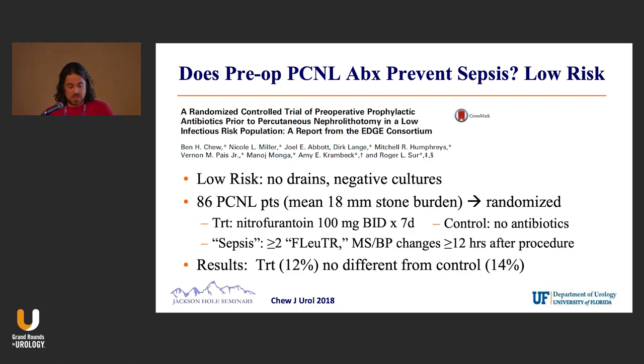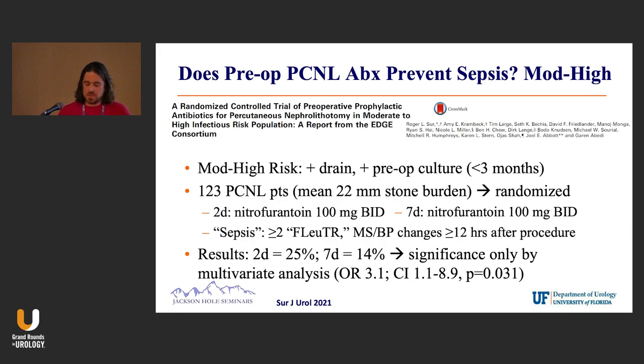That was for a low-risk group. The same group recently published on their moderate to high-risk individuals. Those are people who either have an existing drain — a nephrostomy tube or a stent — or a positive preoperative culture somewhere within the last three months, making them high-risk for sepsis.